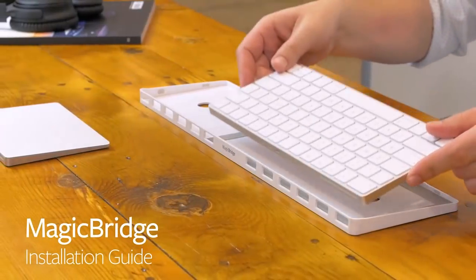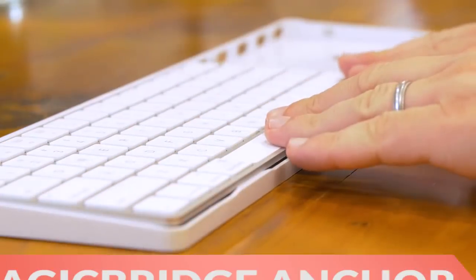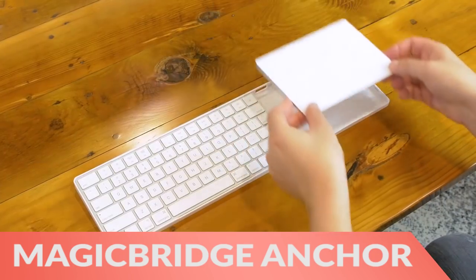Finally, the Magic Bridge Apple Trackpad 2 Anchor combines your keyboard and trackpad for looks and efficiency.